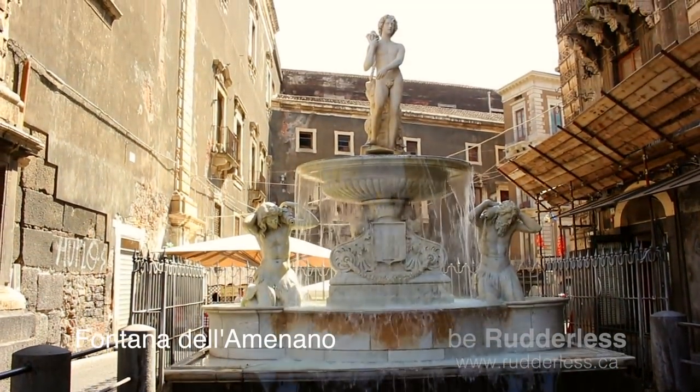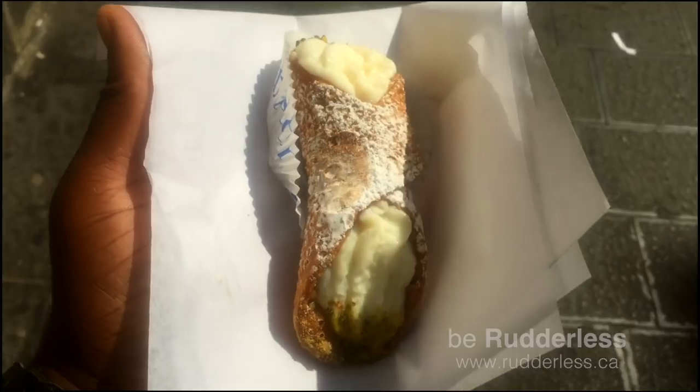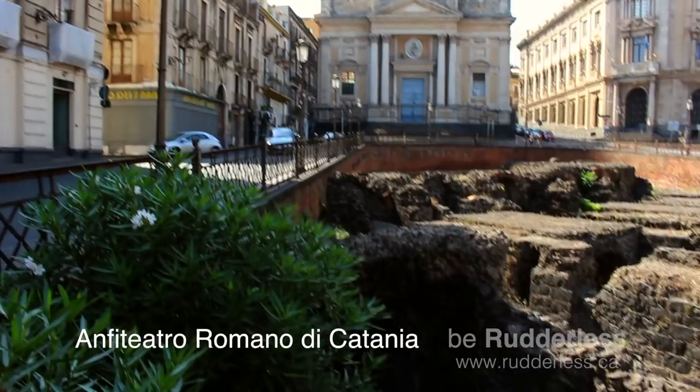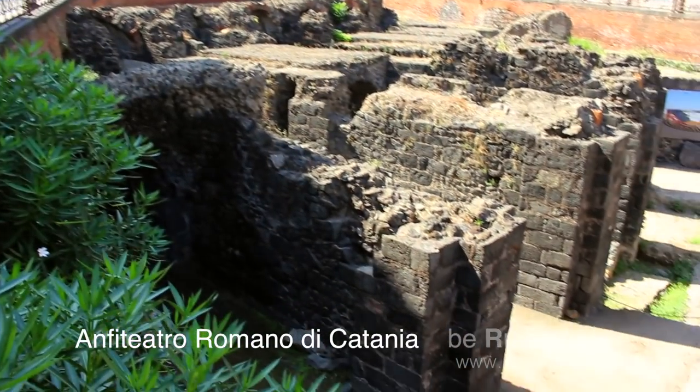Ever since eating cannolis back in Rome, I've learned that they originate from here in Sicily. I never miss an opportunity to grab one, or two — we'll call it research.